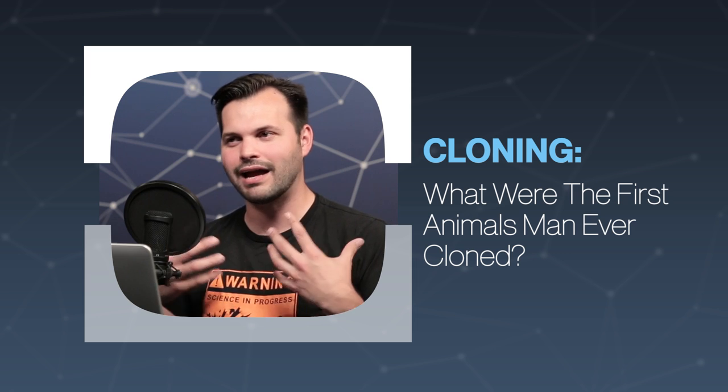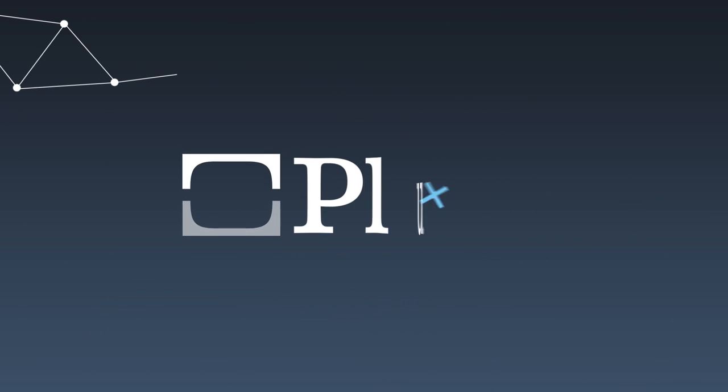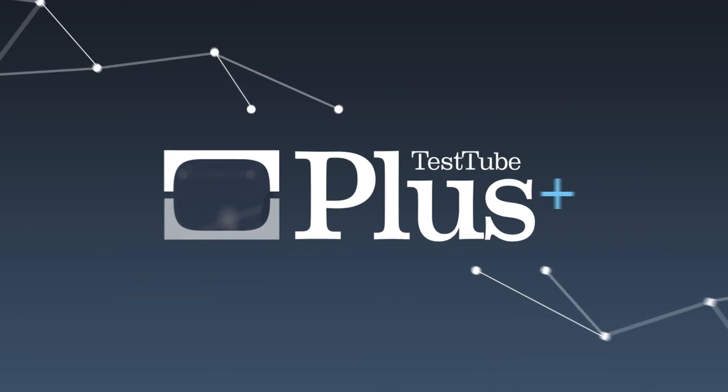Yesterday we talked about how cloning happens in nature — it happens naturally, so make sure you check that out. Today we're going to talk about when we started cloning things artificially, and in the future we're going to talk about the future of cloning, the ethics of cloning, and a whole bunch of other stuff, so make sure you subscribe. We're talking about today: lab-based cloning, artificial cloning.